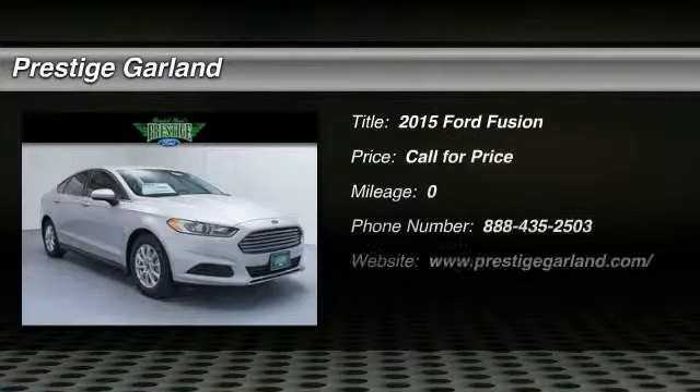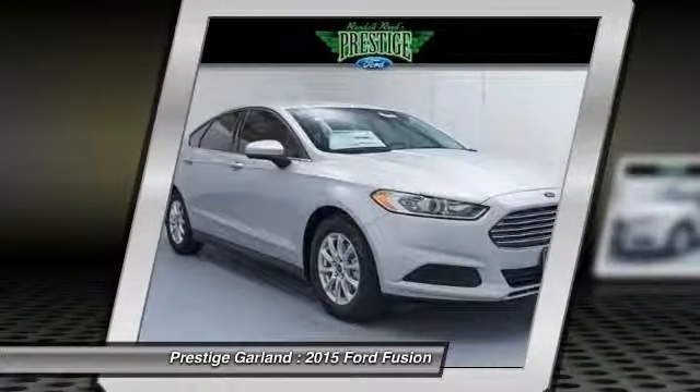The 2015 Ford Fusion. You can have both — impressive power and great economy in a Fusion.